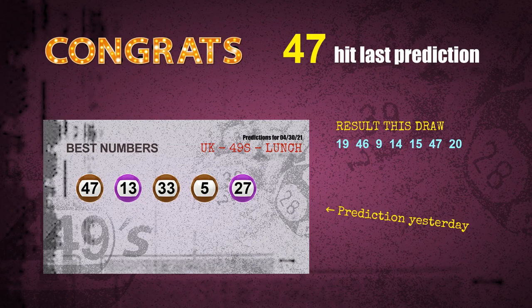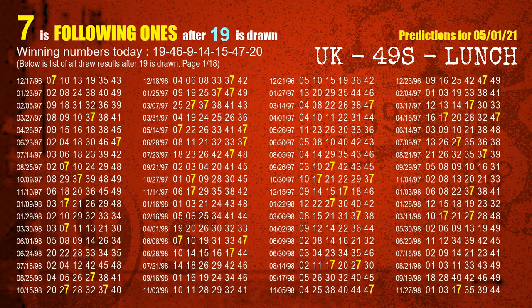We will tell you how to find out the winning numbers of the next draw step by step. First, we'll find out the following ones through today's result. Following numbers refer to those numbers being picked on the next draw after this one, and following ones are the units digit of those following numbers.